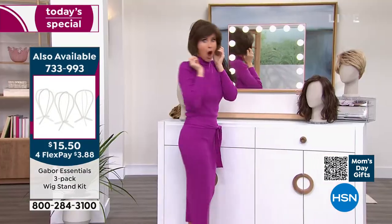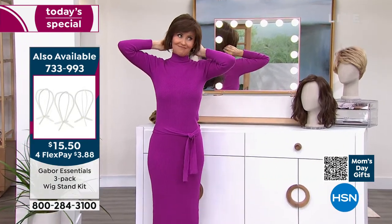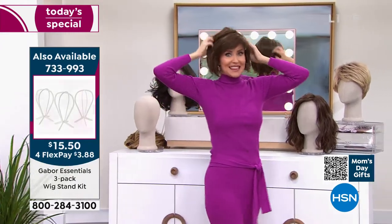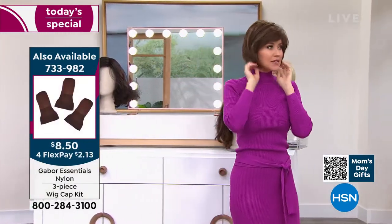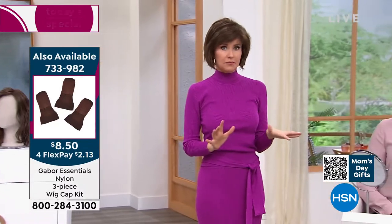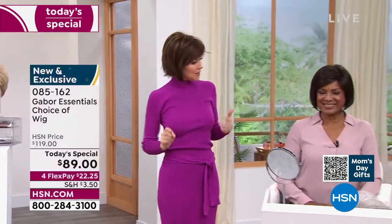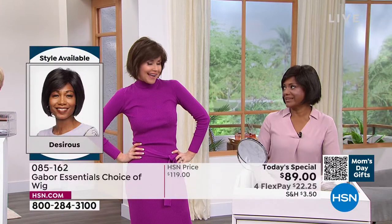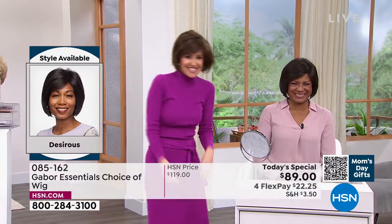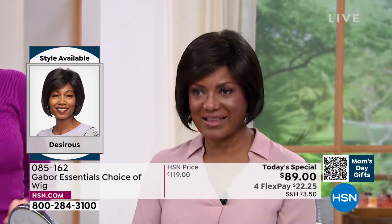'Is this cute?' the host exclaims, now in the Desirous. She's in the medium brown. Martino is in the dark brown. They both remark on the cute little razor cut bob — it's the first time this style has been offered as a Today's Special. Martino is 'love, love, loving' the updated bob.